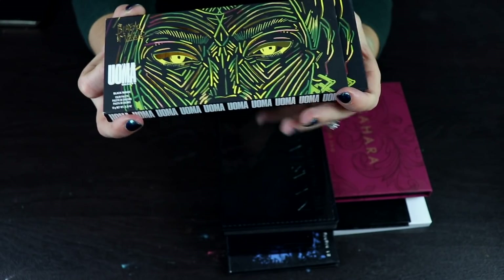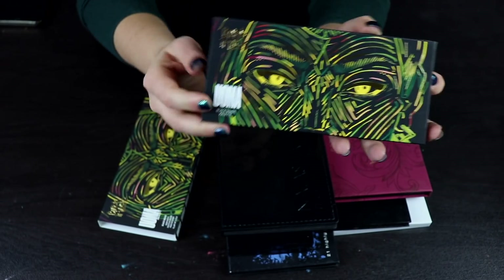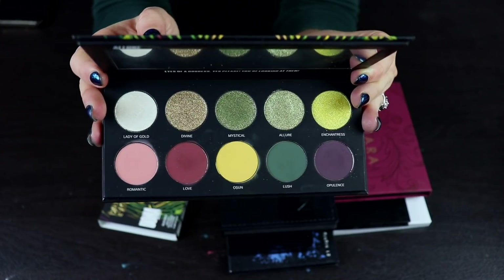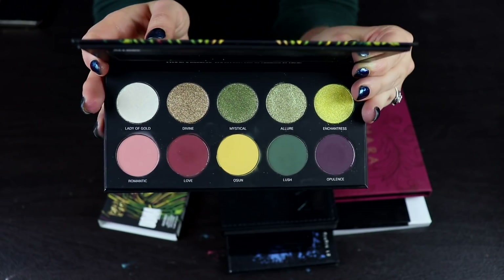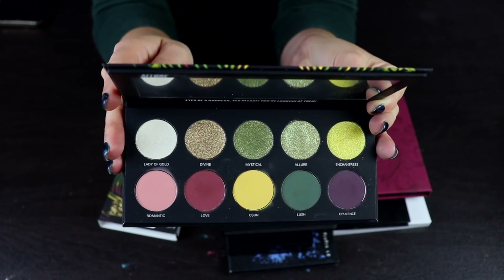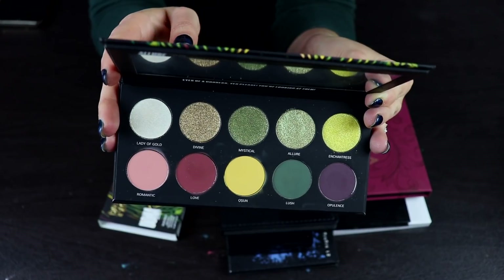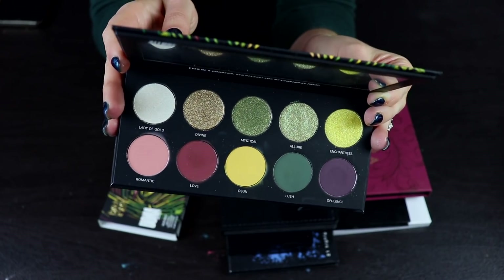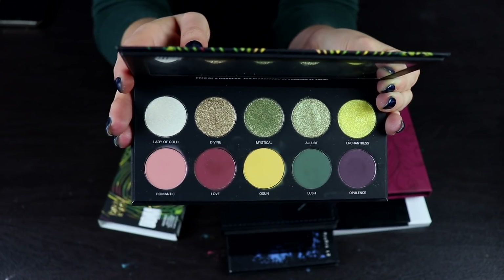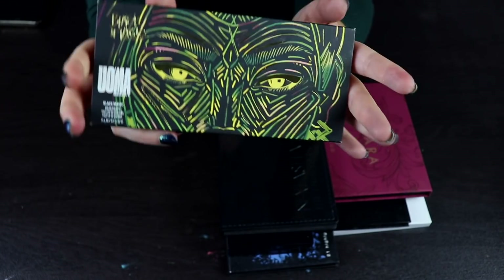Now let's talk about this palette from Uma Beauty — I think it's called the Allure palette. This is a beautiful palette and I think it's really pretty, but I did not love the shimmer formula in this. It's very gritty, dry, and sandpapery. It just doesn't feel nice. I did get a really nice result out of it, but for me, the process of doing my makeup is sometimes more important than the end result. And for that reason, I'm going to go ahead and declutter this.